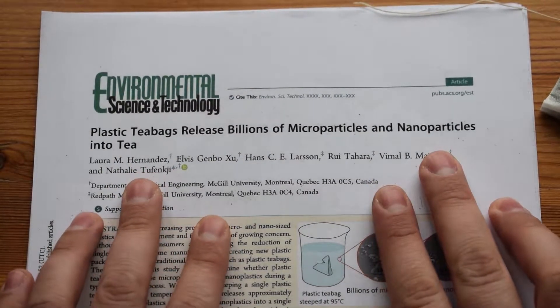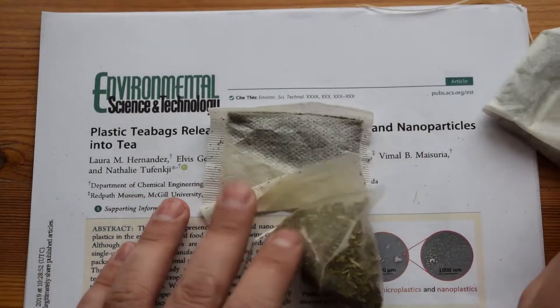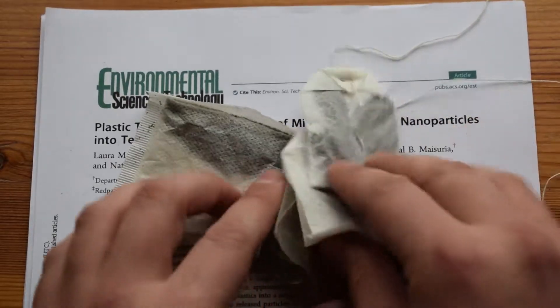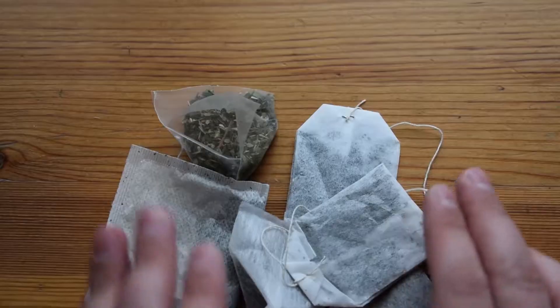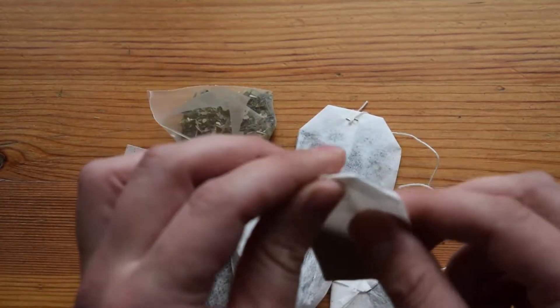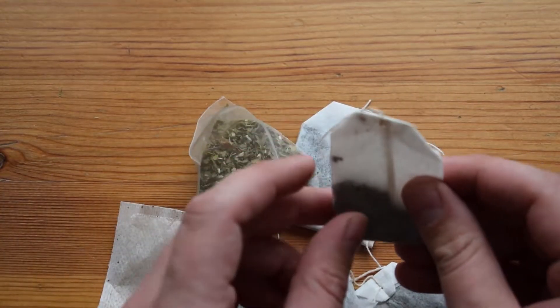Now the question is, how do you know from all of these bags? How will you know what is paper and what is plastic? Okay, so what you can do is first, look at the bags.